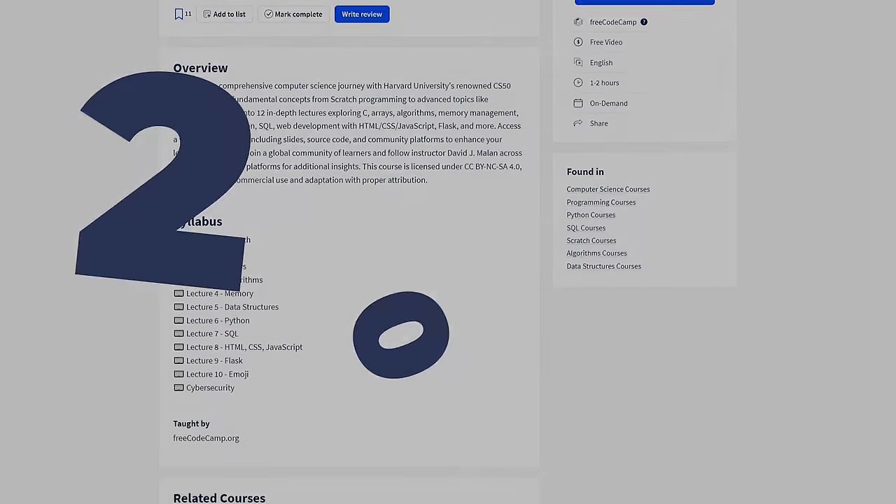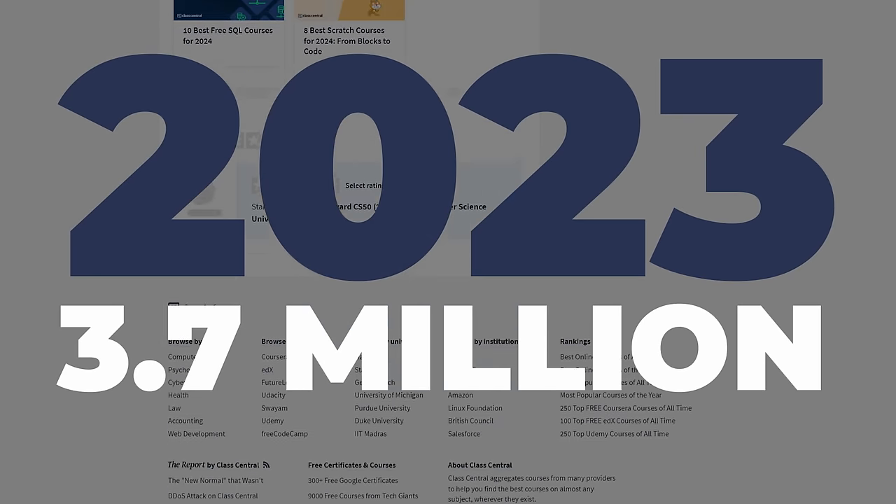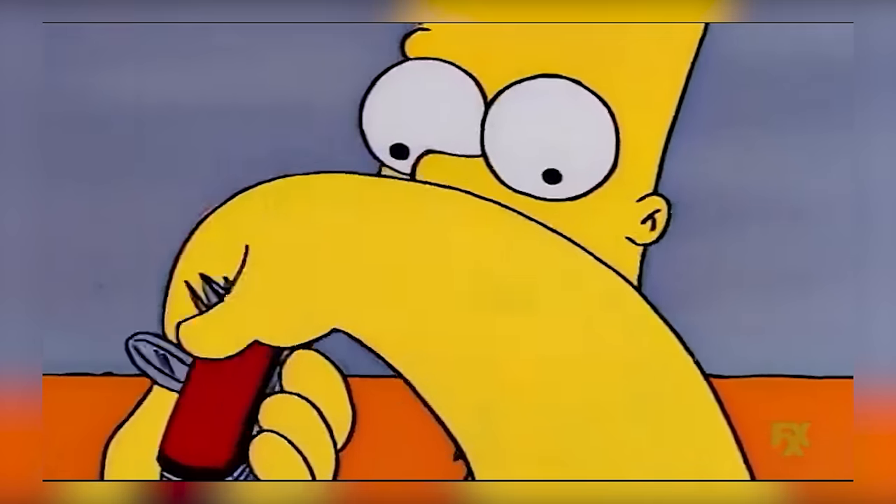According to Class Central, as of 2023, over 3.7 million people have enrolled in CS50 online. That's more than the population of some countries. But what makes CS50 so special? Well, it's like the Swiss army knife of tech courses.